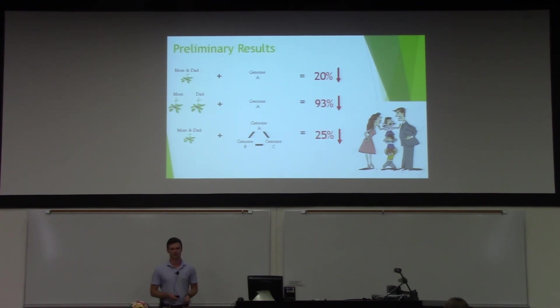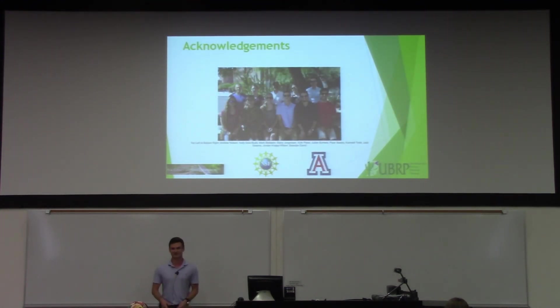And that's where we're at so far with the project. Thanks to the Biostein Lab and thanks for listening.